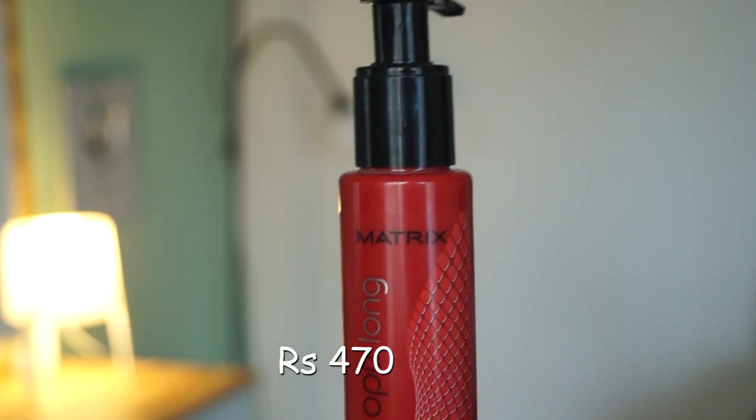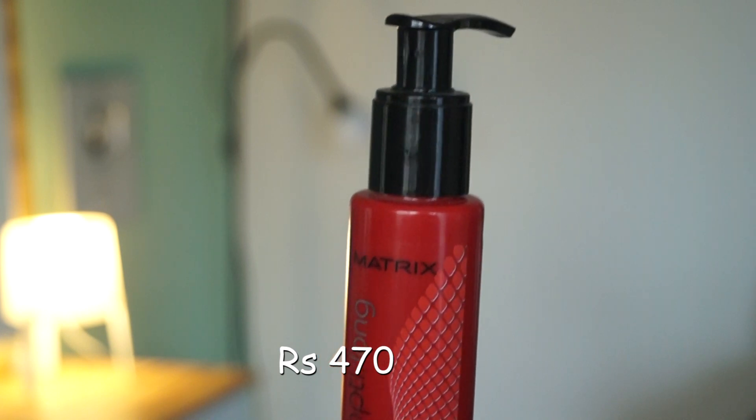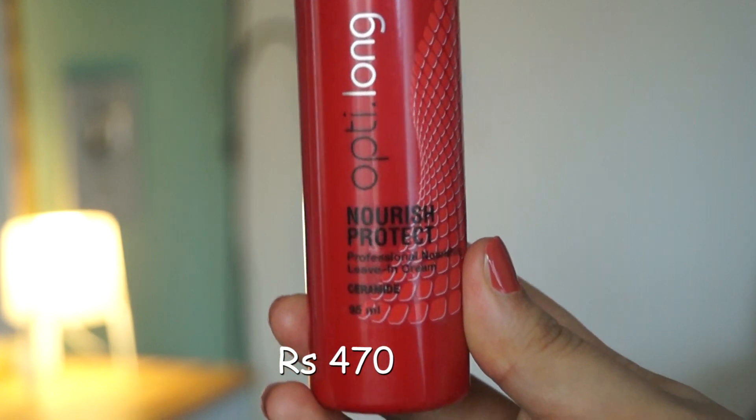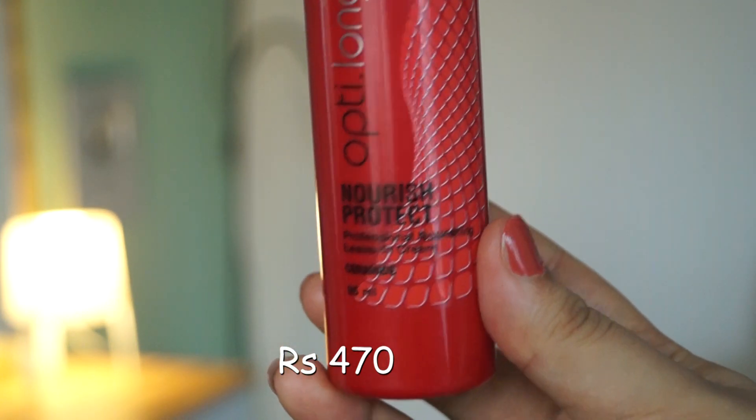Last, I have Matrix Opti-Long Nourish Protect. It's a professional nourishing leave-in cream — it is not a serum but a cream form. You can take a little bit and apply it on the ends of your hair. It is also a moisturizing leave-in cream that you keep in your hair without rinsing.